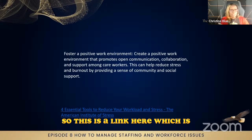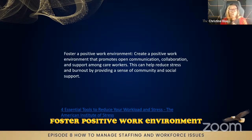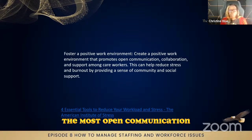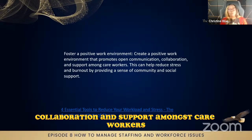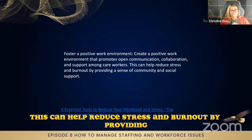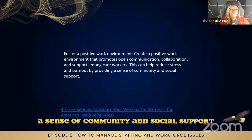This is a link here which is 'Foster a Positive Work Environment' — create a positive work environment that promotes open communication, collaboration, and support amongst care workers. This can help reduce stress and burnout by providing a sense of community and social support.